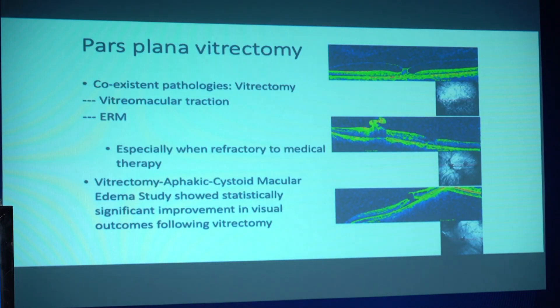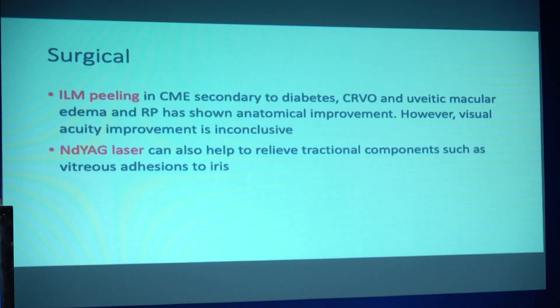Finally, if you see epiretinal membranes with macular traction, then as my colleagues have previously discussed, vitrectomy is the only way to go, with ILM peeling. This also improves the oxygenation to the retina and can decrease the edema and refractory CMEs.